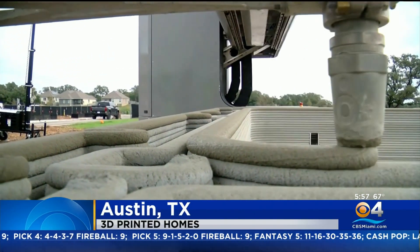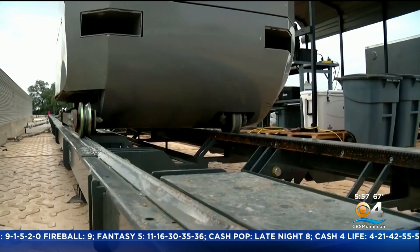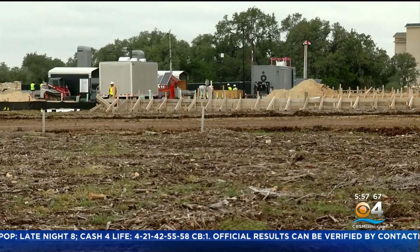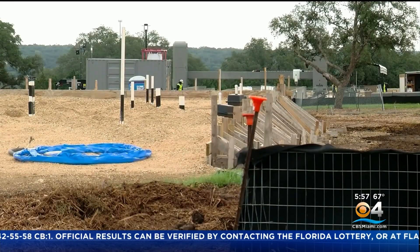With the hum of a robotic printer, a groundbreaking approach to home building is underway just outside of Austin, Texas. It's very innovative — it's a new method. Home builder Lennar is collaborating with construction technology company Icon to build a community of 100 3D printed homes.